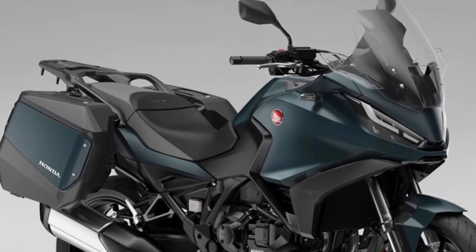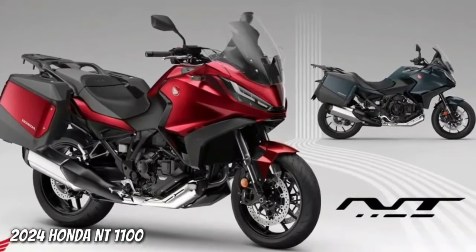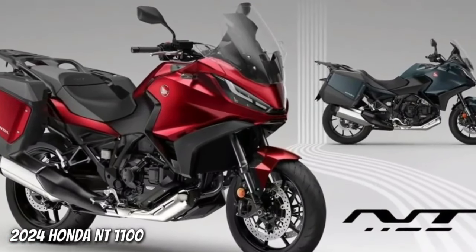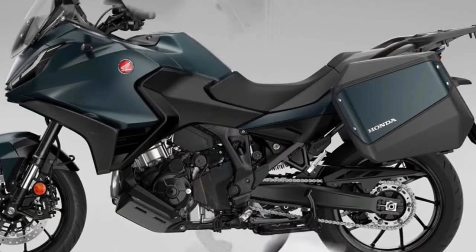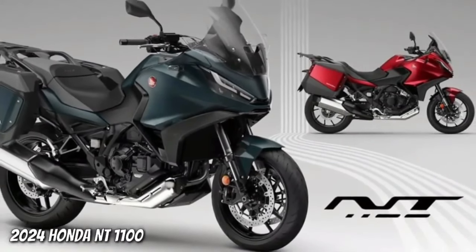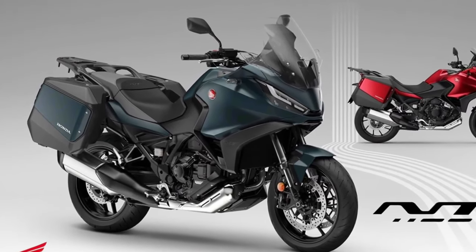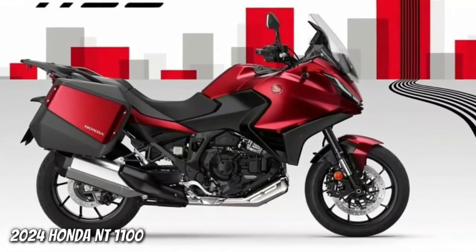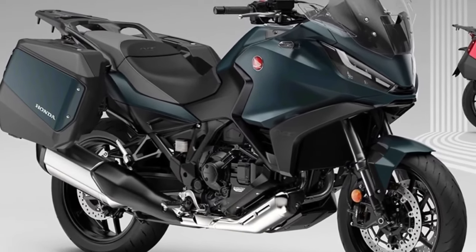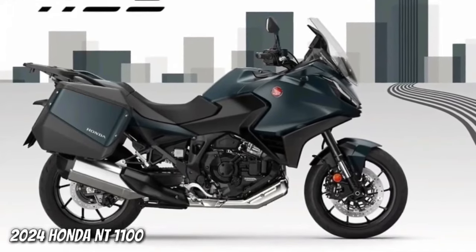The 2024 Honda NT 1100 launched with two new colors and an update to one existing paint job. Since its 2022 launch it has sold over 12,000 units across Europe, and the 2024 model year marks the third iteration of what was Europe's best-selling touring motorcycle in 2023. Fundamentally, the only changes for 2024 are the two new paint options and a change to the Matte Iridium Gray Metallic color, which gets a Matte Ballistic Black Metallic rear carrier.